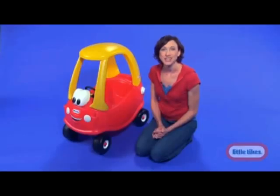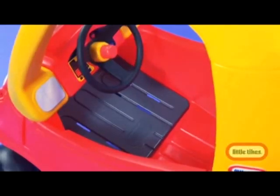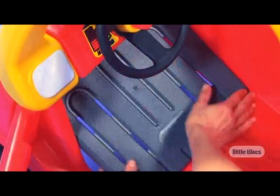The all-new design has two stages to grow with kids. Keep the floorboard in, and it's a parent-pushed car. Remove the floorboard, and it's a kid-powered car.